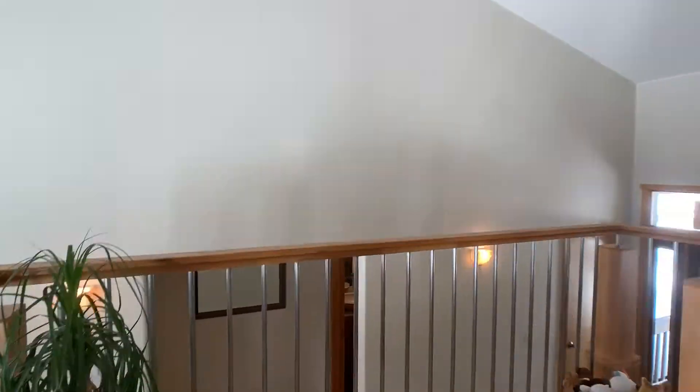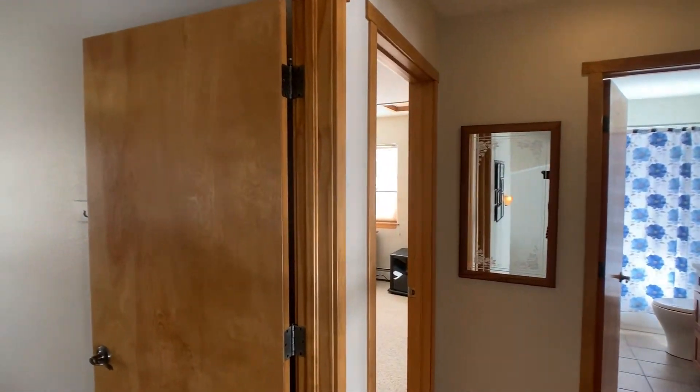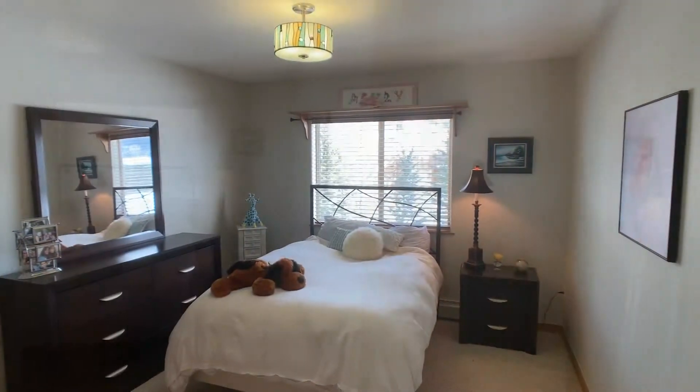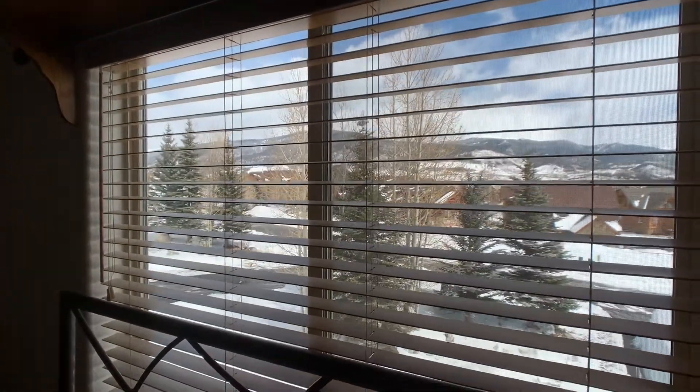Let's take a cruise upstairs and look at the other two guest bedrooms. Really nice size rooms, tons of closet space. Even from this side of the house you get mountain views.